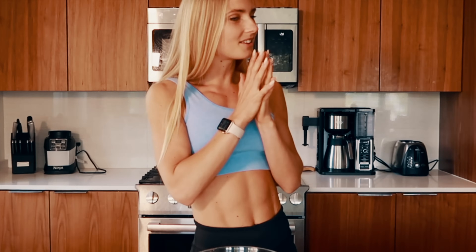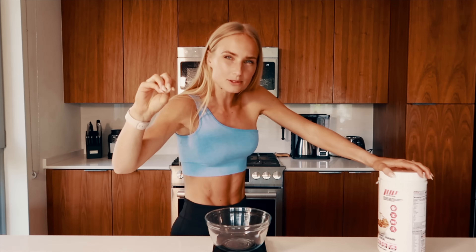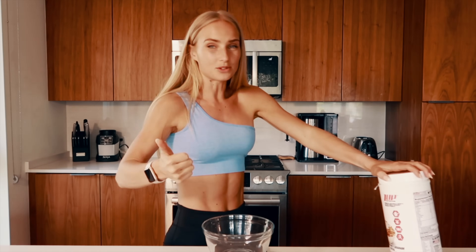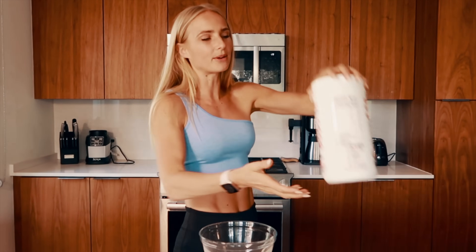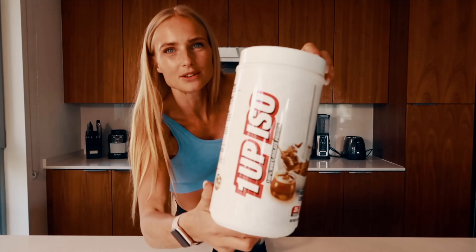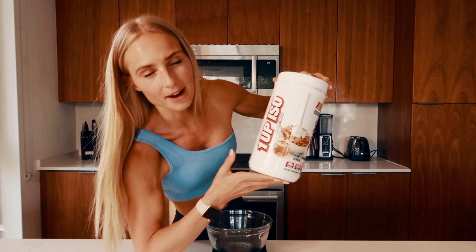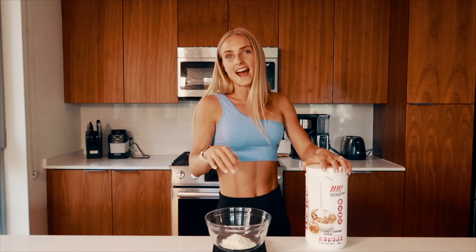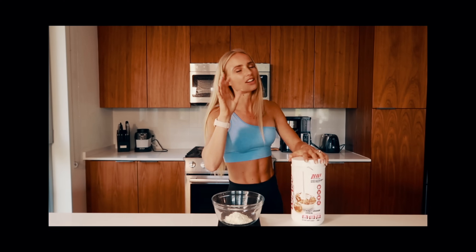I'll share all the macros, ingredients, and measurements in the description. When I was researching the key flavors and ingredients people use for a classic glazed donut, it was nutritional yeast, nutmeg, and some people use honey. I'm using One Up Nutrition protein powder in Honey Graham Syrup flavor. If you have regular vanilla protein powder that's totally fine too — one scoop. Any protein powder you enjoy will taste great in this recipe.